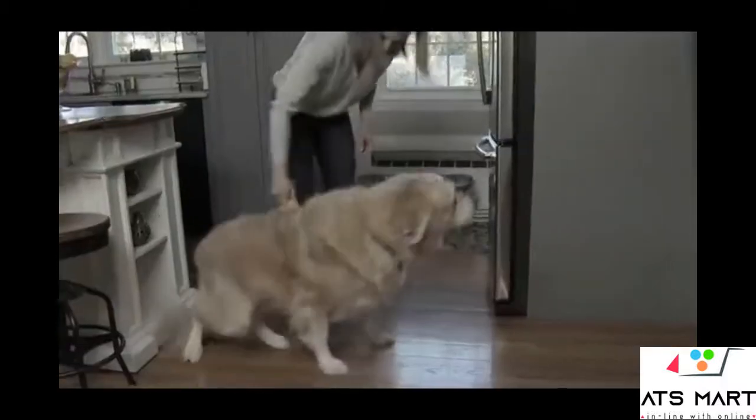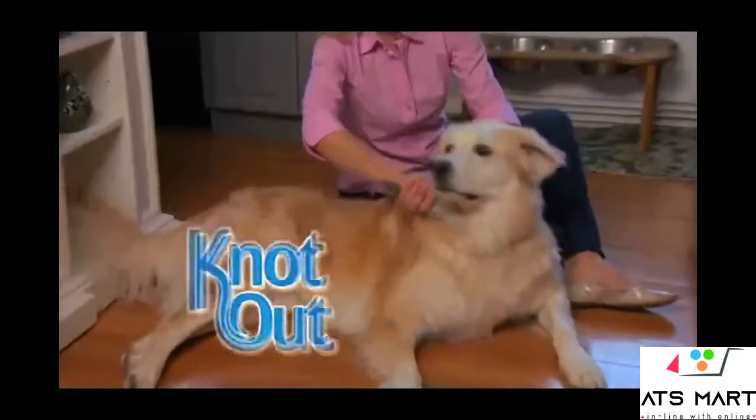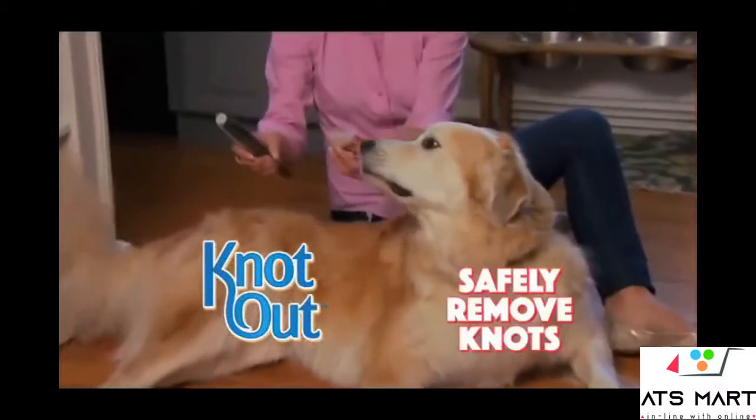You love your best friend, but grooming him is impossible. You need Knot Out, the new pain-free grooming tool to safely remove knots.